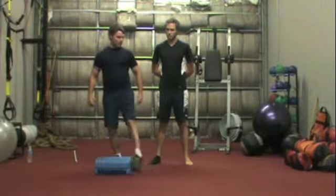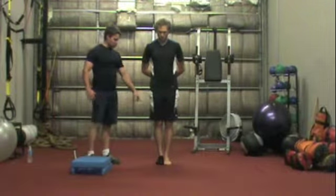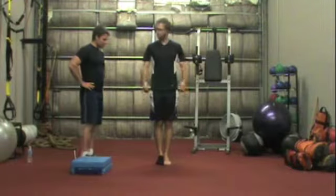What I'm going to ask Andrew to do is simply put his feet together, keep his legs locked out. What I want you to do is bend down and touch your toes.